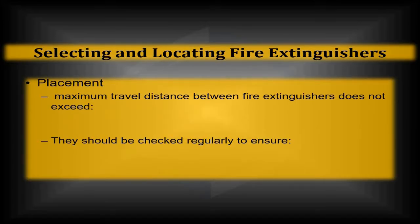In addition to placement height, you're also going to have a distance requirement in placing your fire extinguisher. The maximum travel distance between fire extinguishers should not exceed 75 feet for a Class A style fire hazard area, or 50 feet for a Class C style electrical fire hazard area.